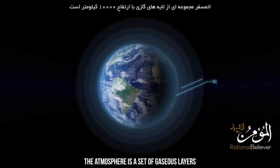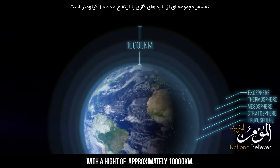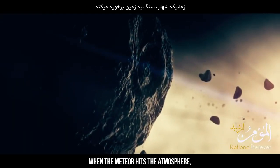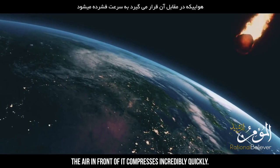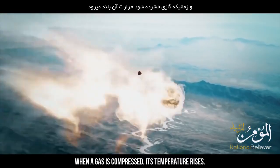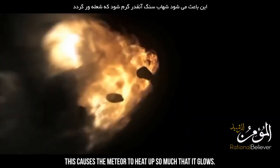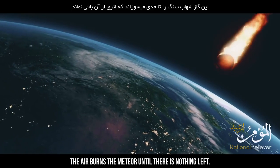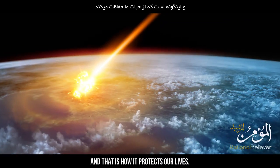The atmosphere is a set of gaseous layers with a height of approximately 10,000 kilometers. When a meteor hits the atmosphere, the air in front of it compresses incredibly quickly. When a gas is compressed, its temperature rises, causing the meteor to heat up so much that it glows. The air burns the meteor until there is nothing left, and that's how it protects our lives.